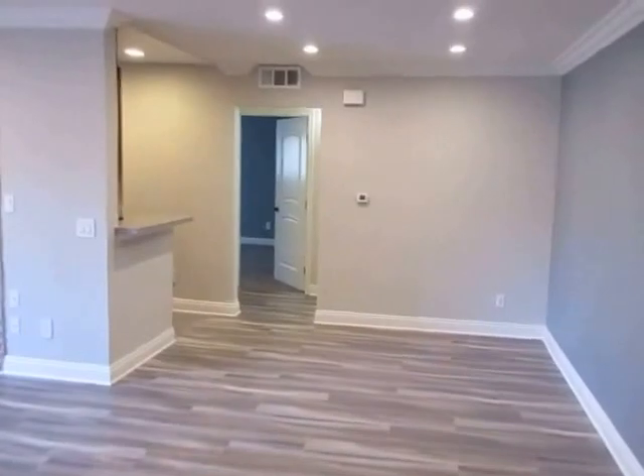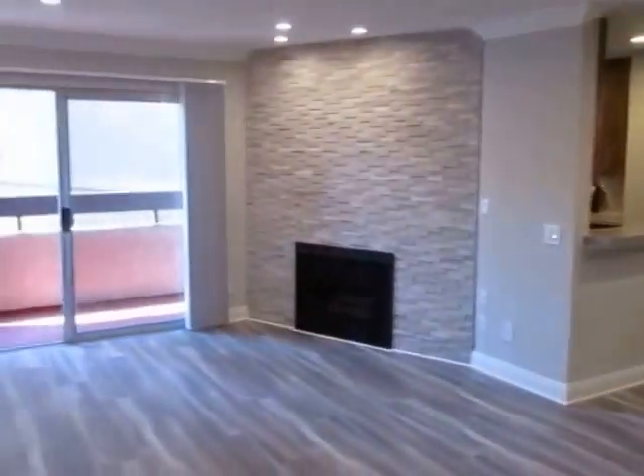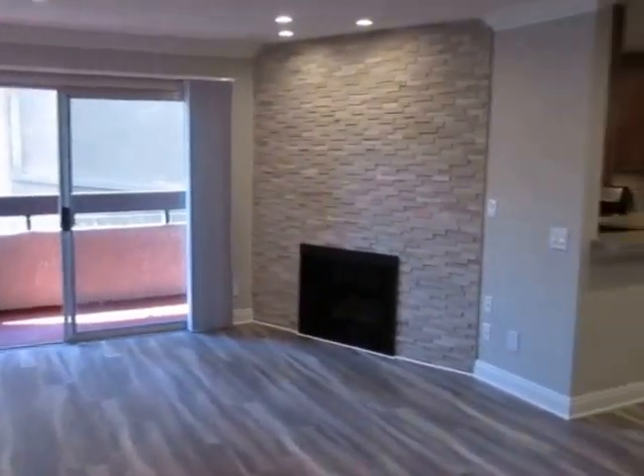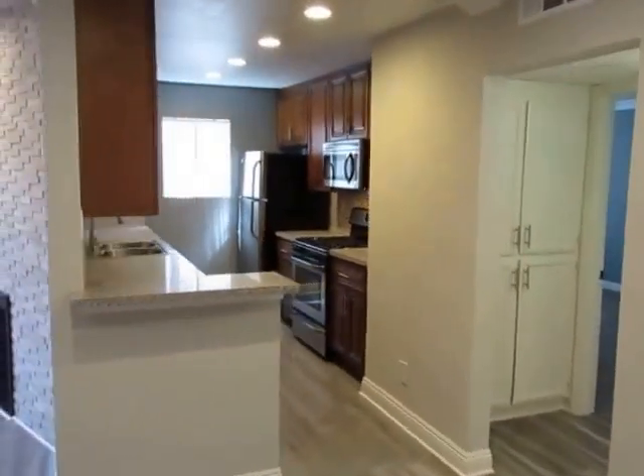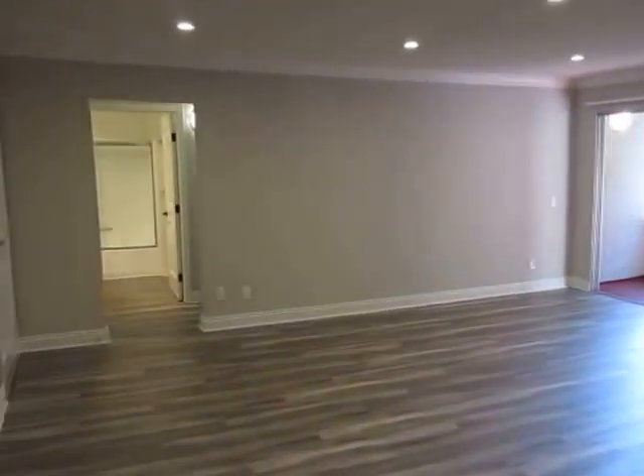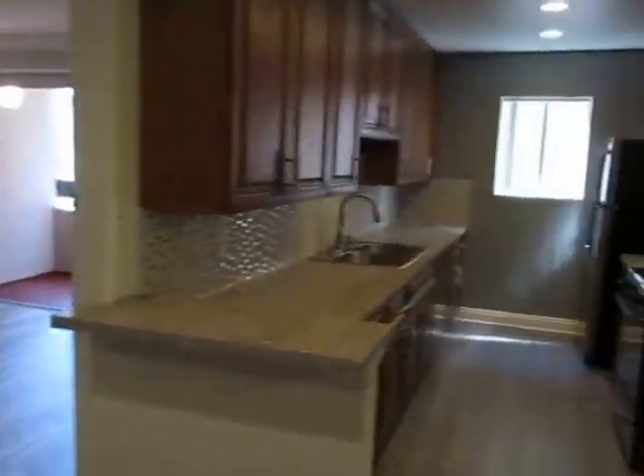This video is for a spacious, fully updated two-bed, two-bath apartment located in Los Angeles, California. It's on the west side of town, very close to downtown Culver City.